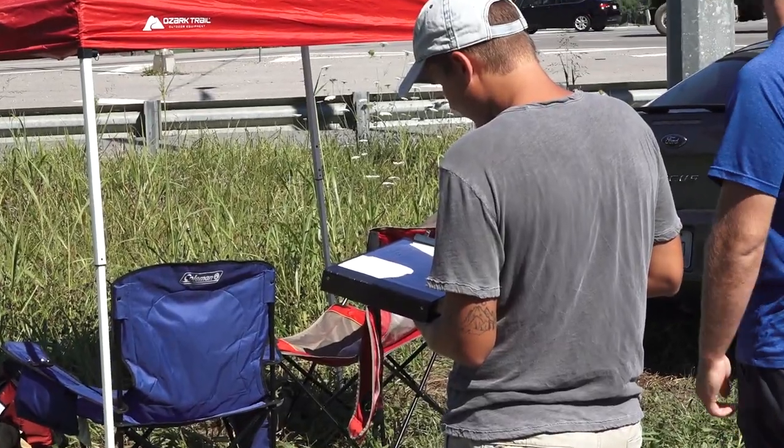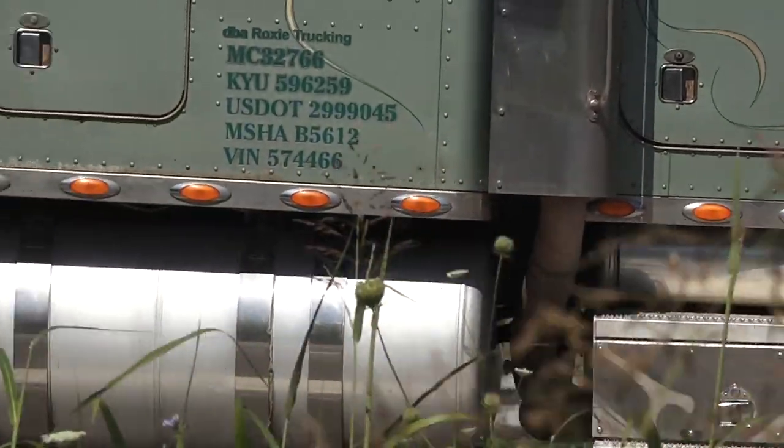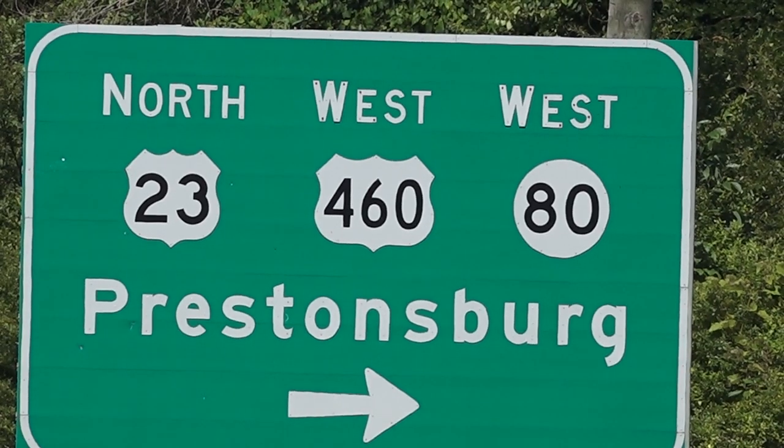Results of the survey will be presented to Pike County officials at the end of August. In Pikeville, I'm Shannon Deskins, EKB News.